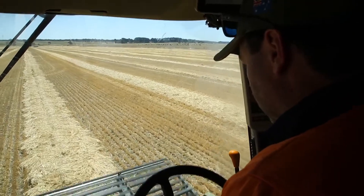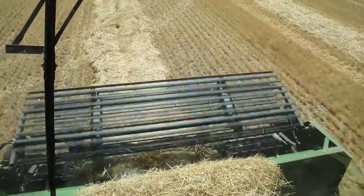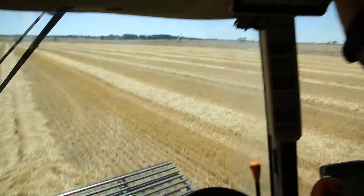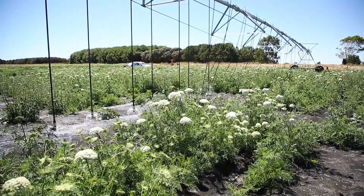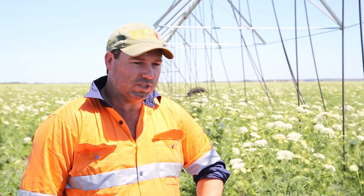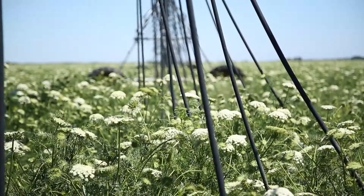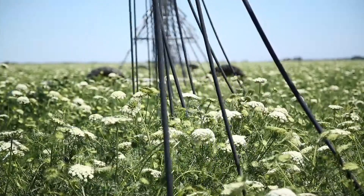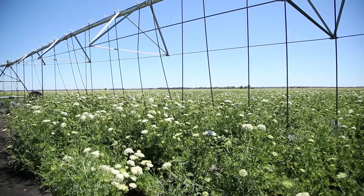The majority of our broad acre dryland crops are planted in the autumn and harvested in the following summer. Wheat and broad beans are our two big crops, and then we substitute barley and canola. We've also got some irrigation — our irrigated crops include irrigated carrot seed, which you can see in the background. We're irrigating these crops to keep a nice full soil moisture profile so they can actively grow and flower during the summer.